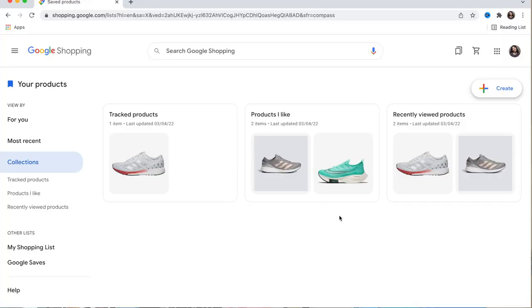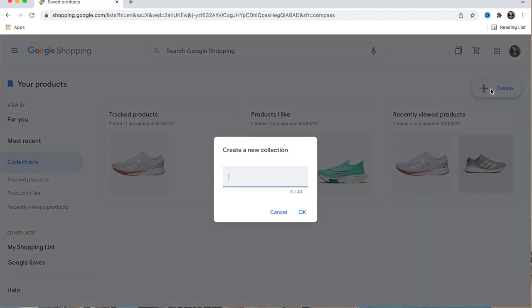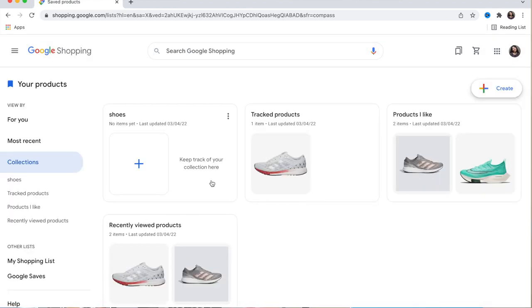You can track products — I have the Adidas Boston Nine there already — and you can create a new tracking or even create a collection. For example, I could name a collection 'Shoes' and keep track of everything there.